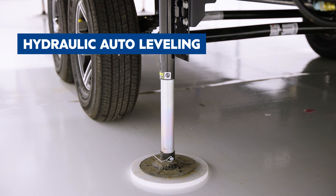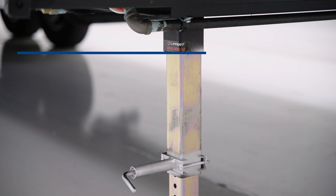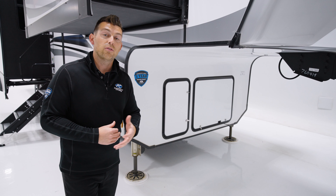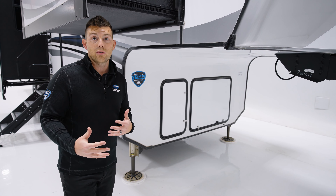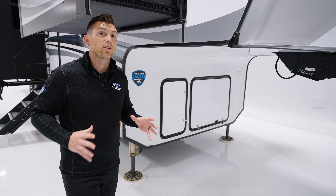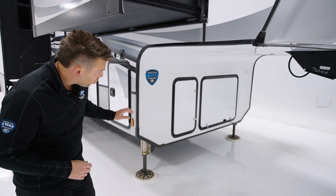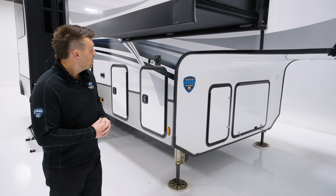Next thing I want to point out is the hydraulic auto leveling. Hydraulic auto leveling at this price point is very uncommon. Our competitors at this price point generally give you electric auto leveling — sometimes even four-point electric auto leveling depending on how long the unit is. We give you six-point hydraulic leveling across the board on every single Avalanche floor plan, which is a huge benefit to customers — more strength and reliability.